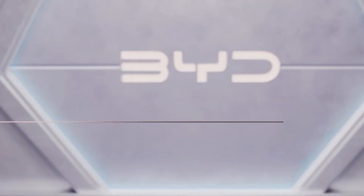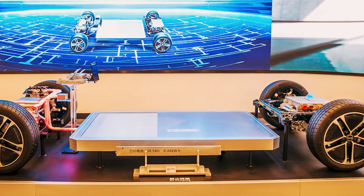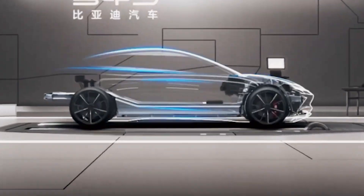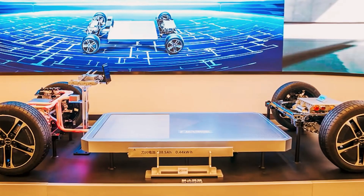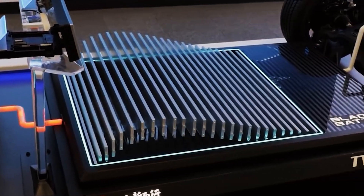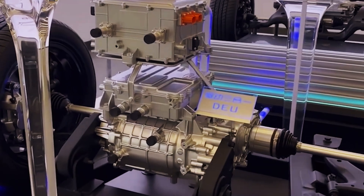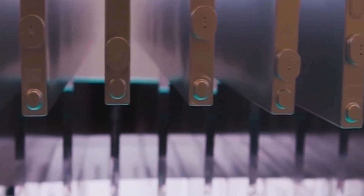Attention! BYD has just unveiled the Blade Battery Version 2, boasting an impressive range of 1,000 kilometers. Curious about this groundbreaking innovation? Let's dive into one of the automotive world's most exciting developments, BYD's new Blade Battery V2. This technology is set to revolutionize the electric vehicle EV landscape by offering enhanced range, performance, and safety. Whether you're an EV enthusiast or just keen on technological advancements, this video is tailored for you.